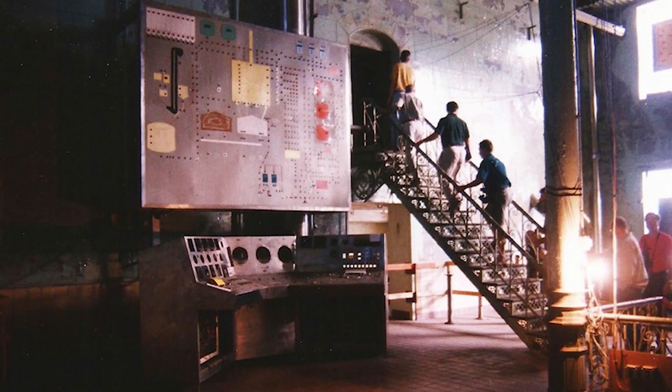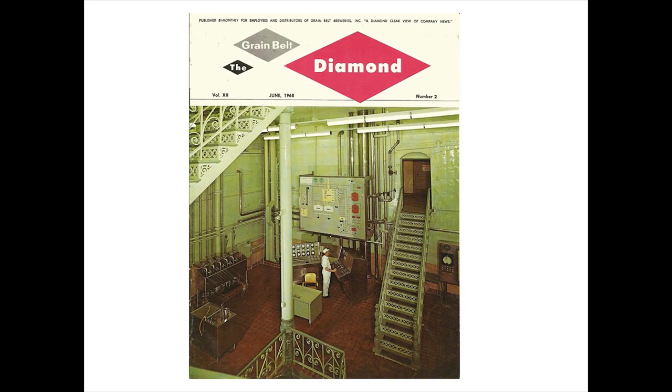Here's the old control board. This is part of that tour in 1999, and you can see everything is pretty much trash. And that's what the old control board looked like. And that's what it looked like when it was operational, from a company magazine back in 1968.